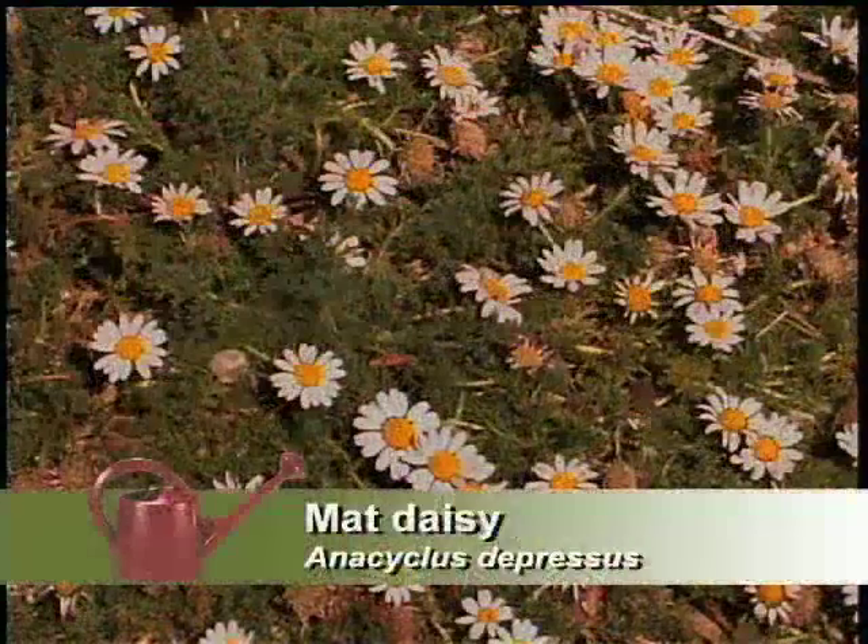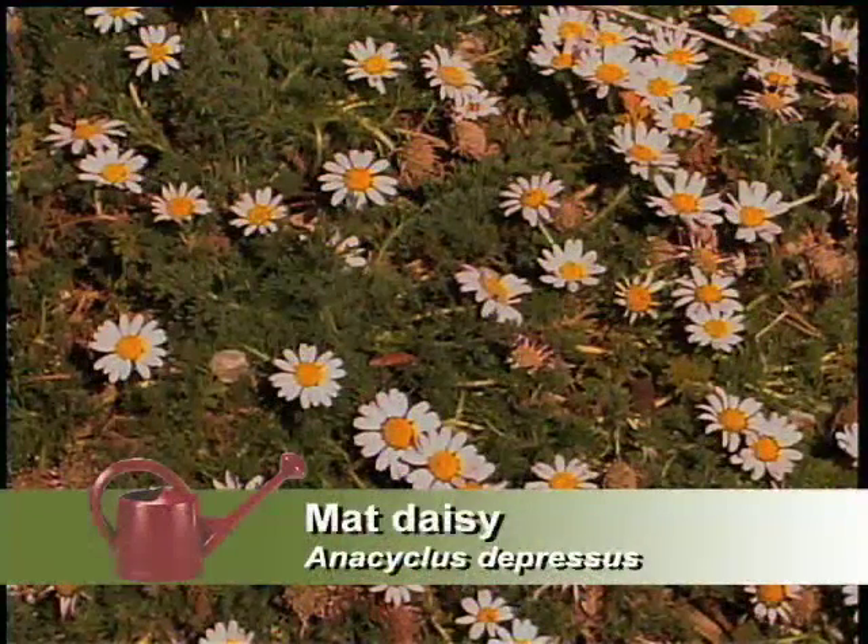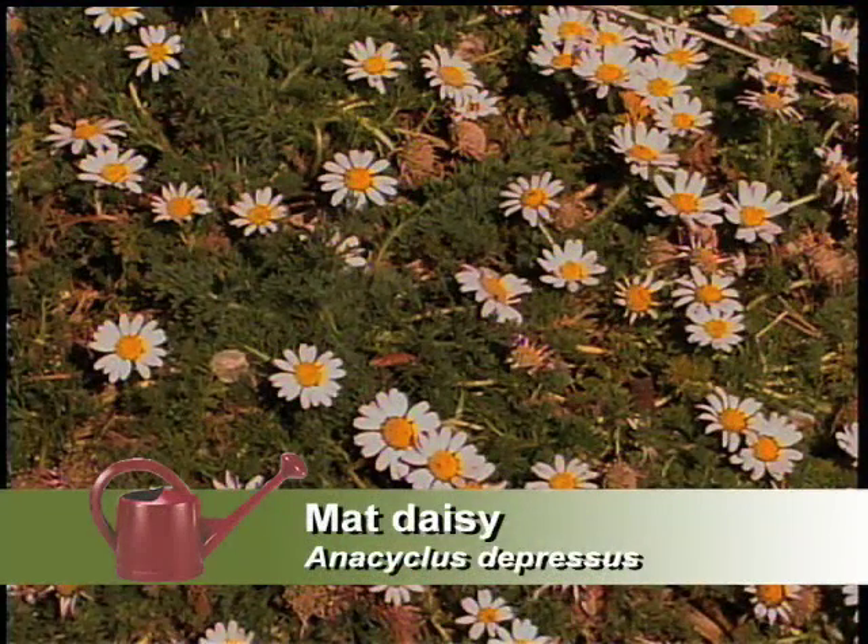You've got the matte daisy in here as another ground cover. The matte daisy is one of my favorites. It takes a while to open up — as soon as the sun hits it in the morning, the petals will open. It blooms spring to midsummer, so that gives you a pretty long season. It's a very fine-textured ground cover, and it is pretty low water too.